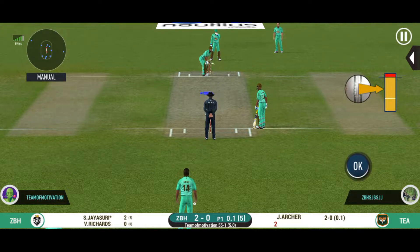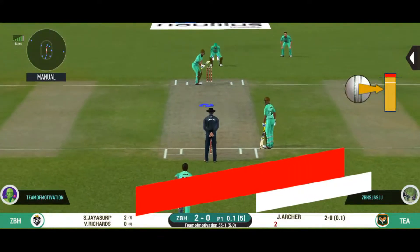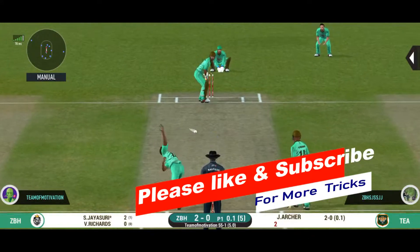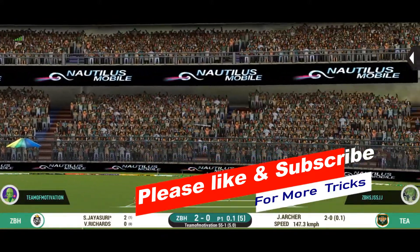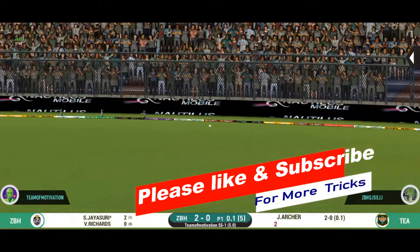Bowler needs to be precise with their line and length with this field. Well placed for a single. Good rotation of strike.